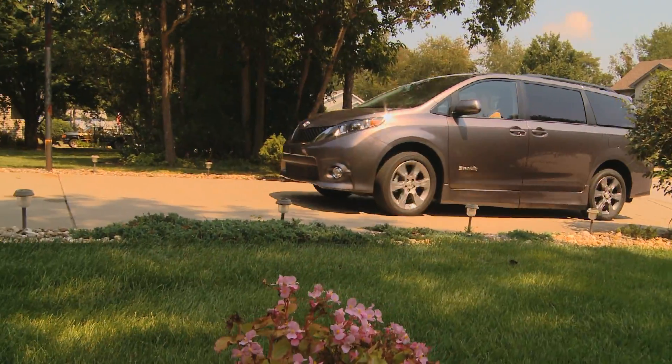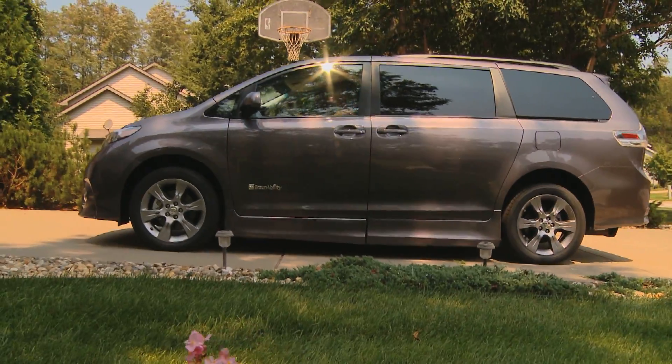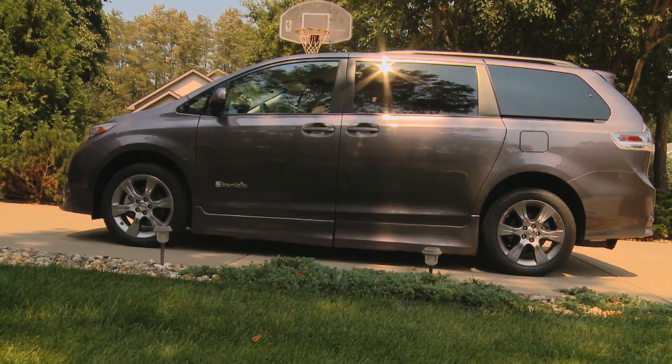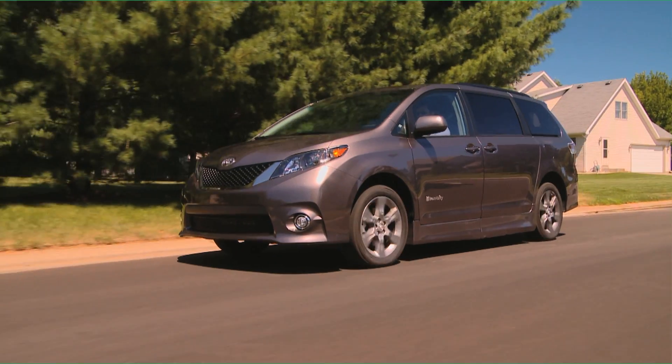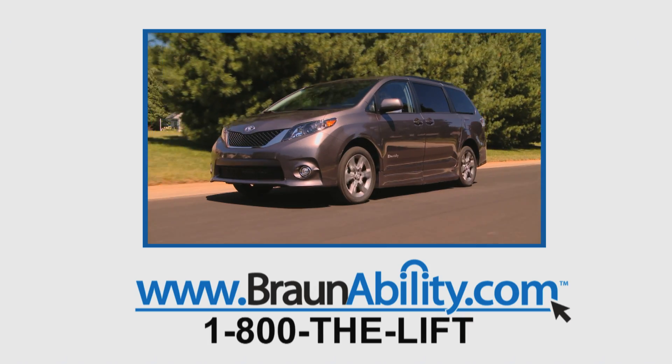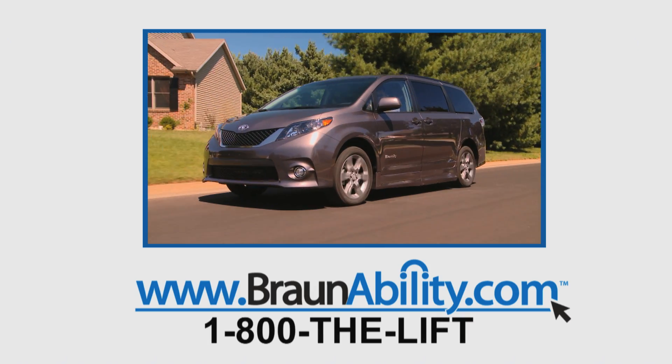The Toyota Sienna with the Ramp Van XT conversion is an exciting addition to our complete lineup of wheelchair accessible vans. You can find your nearest dealer at BraunAbility.com, or give us a call at 1-800-THE-LIFT.